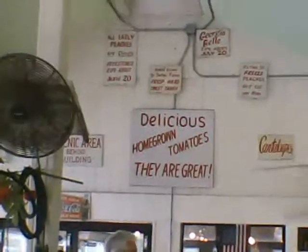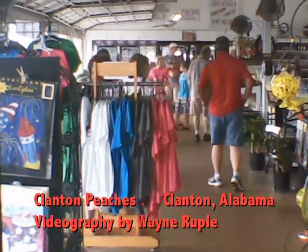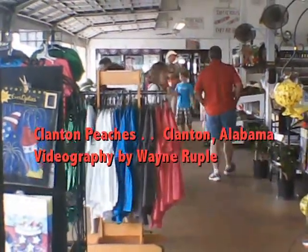Homemade jams, jellies, chowders, condiments, and sauces. And plenty of ice cream, including peach.